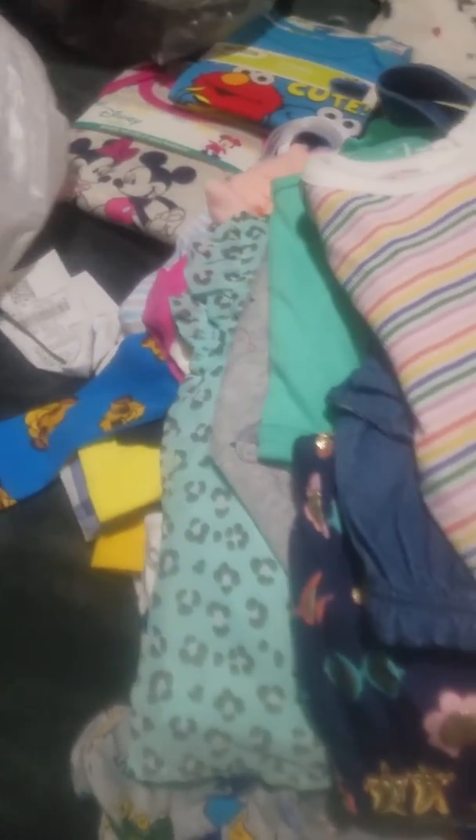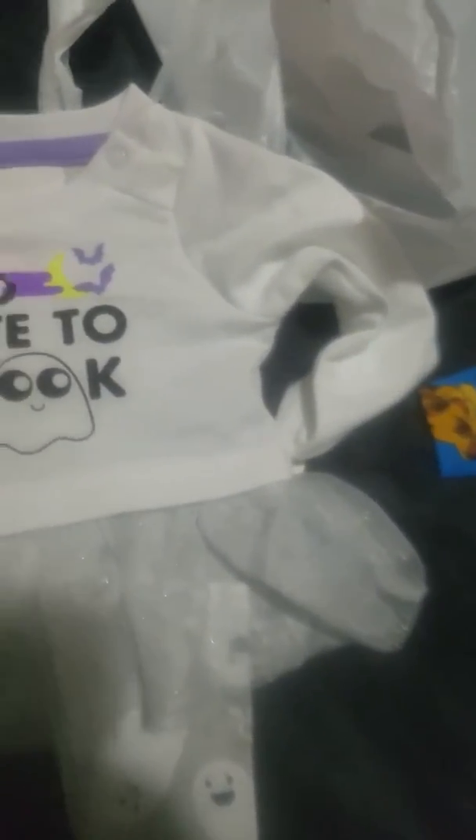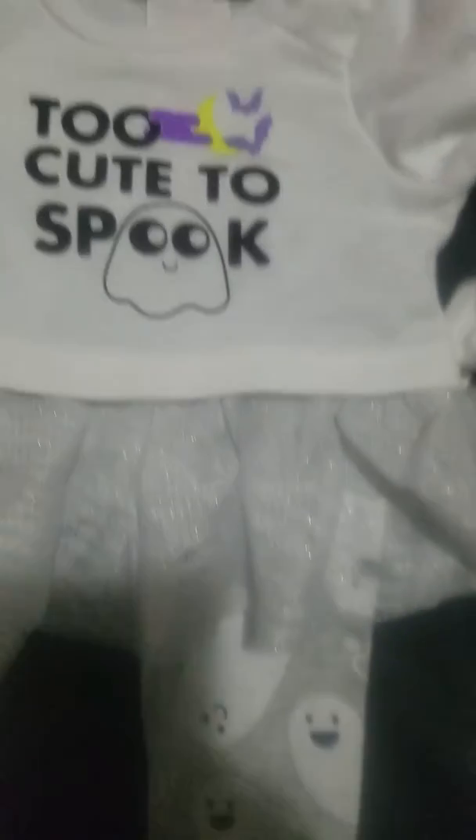This one was not on clearance but I had to get it — it's a Halloween outfit for one of my girls, newborn size. It's a long sleeve white top with purple inside saying 'Too Cute to Spook' — Cat and Jack newborn — with a little ghost and a sparkly tutu around the shirt. The pants are gray with ghosts and the word 'BOO.' It was $12.99, a bit expensive, but it was the only one I found.